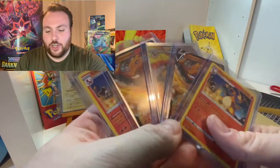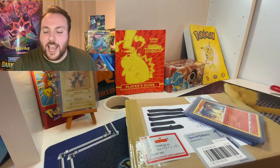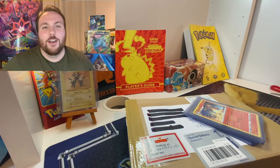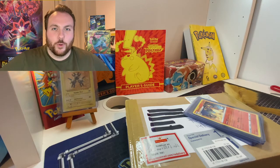And today, we are doing the draw for the giveaway for... oh, five Charizards! That's right, five Charizards we are giving away today. We are doing the draw on our lovely Wheel Decide to see who our five winners will be.